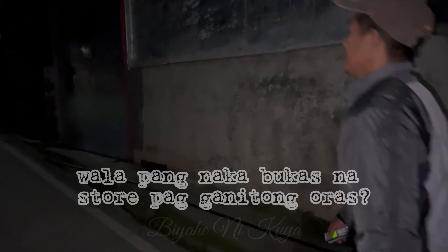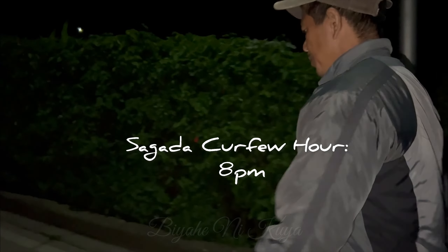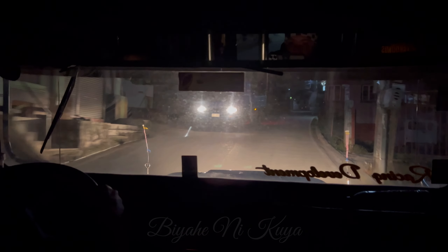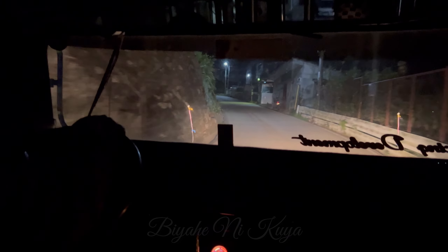Alright! Basta kami! Apakadilim pa — it's still very dark. We're at the gate. Time check: 4:33. Lakad-lakad lang. Alas 7 pala — one way na dito.